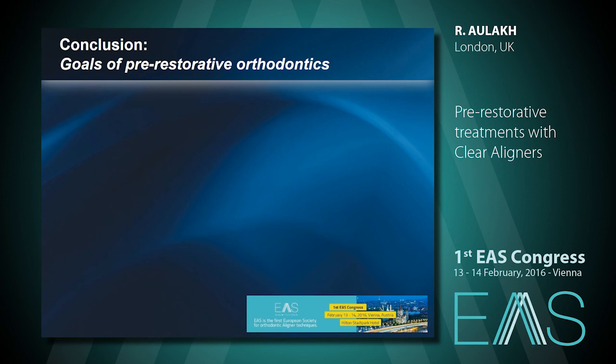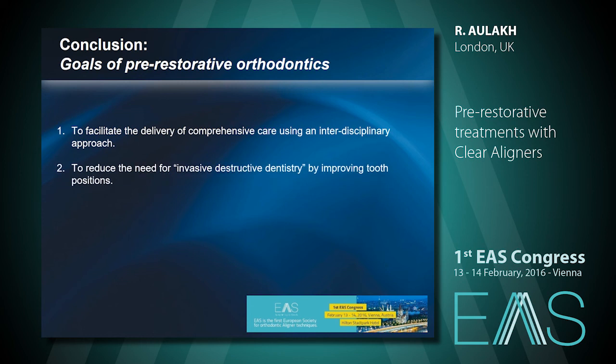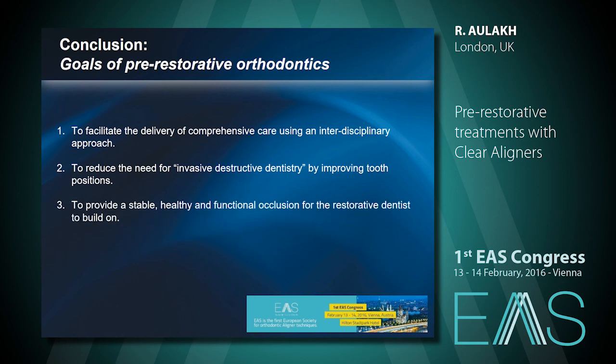Goals of pre-restorative orthodontics: we want to facilitate the delivery of comprehensive care using an interdisciplinary approach. We want to reduce the need for invasive, destructive dentistry by improving tooth positions — in every case shown today there was no prepping for a veneer or a crown. We want to provide a stable, healthy, and functional occlusion for the restorative dentist to build on. Lastly, you don't need to be a superhero, but part of a super team. Thank you very much.